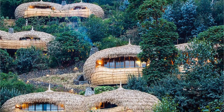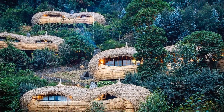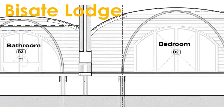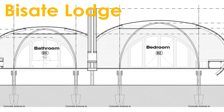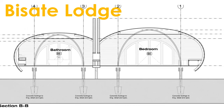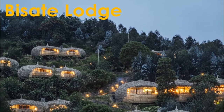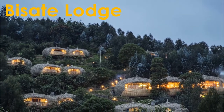Number six: Bisate Lodge. Architects: Nicholas Plewman Architects, year 2018. Architects in charge: Gareth Creel and Nick Plewman. Client: Wilderness Safaris. Engineering: De Villiers Sherd. City: Musanze. Country: Rwanda.